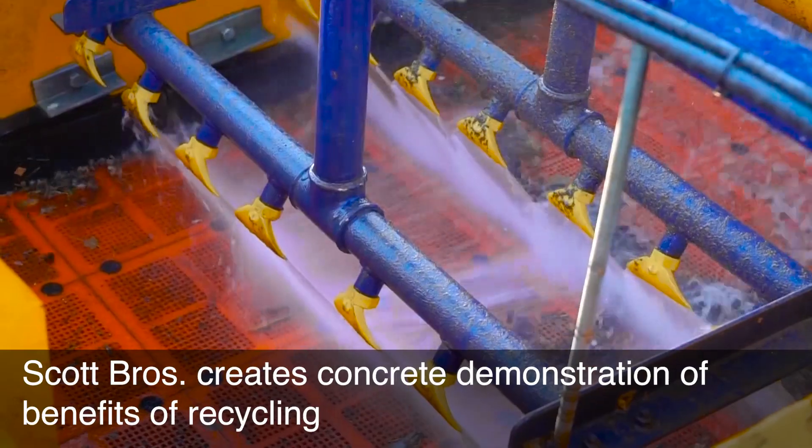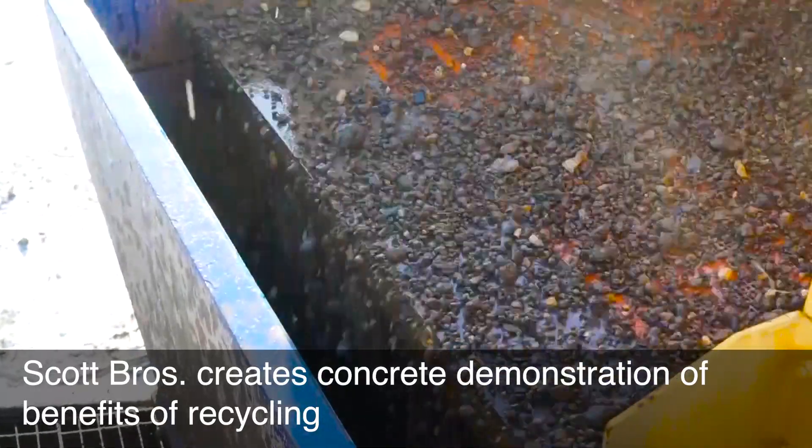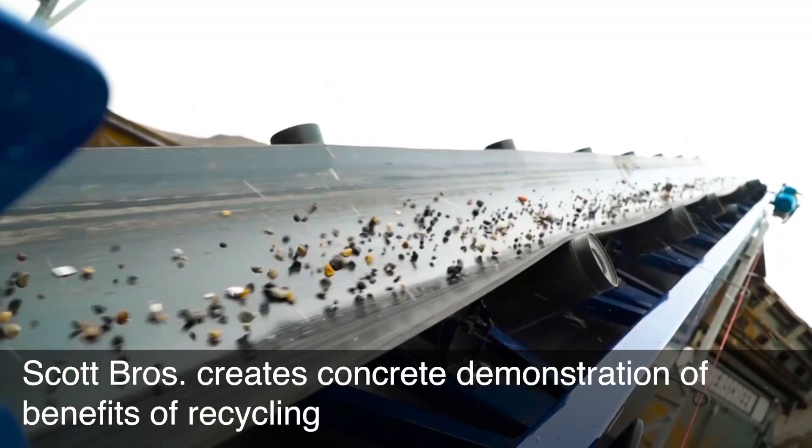One of the things we do at Scott Rivers is we take in inert waste and we put it for our wash plant. From there we can turn it into a sharp sand and aggregate for the construction industry.